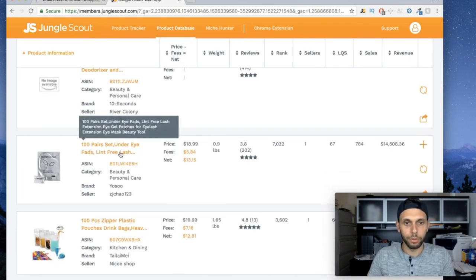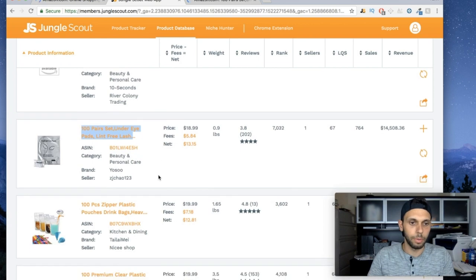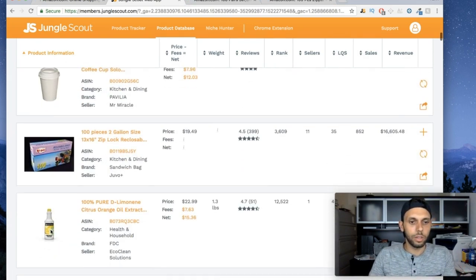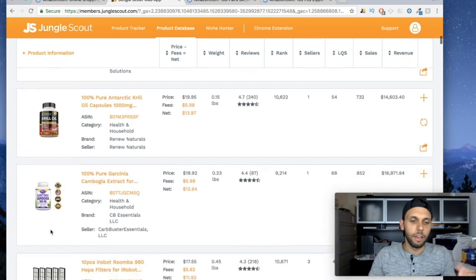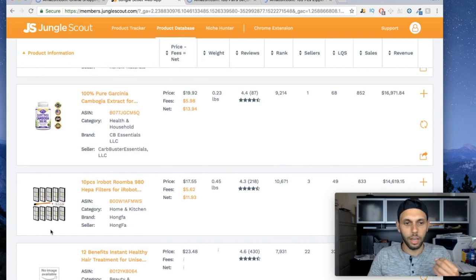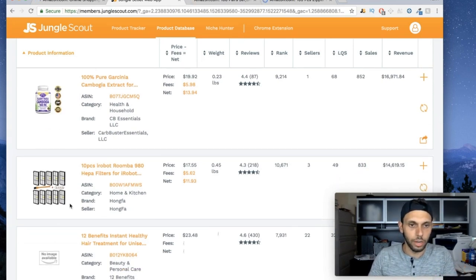These are very popular and a lot of people have been asking me about them. Look for stuff that is going to be easily manufactured in China. For me it's kind of easy because I've had a lot of experience with it, but if you're not sure just do some research to figure out if it can be made in China.